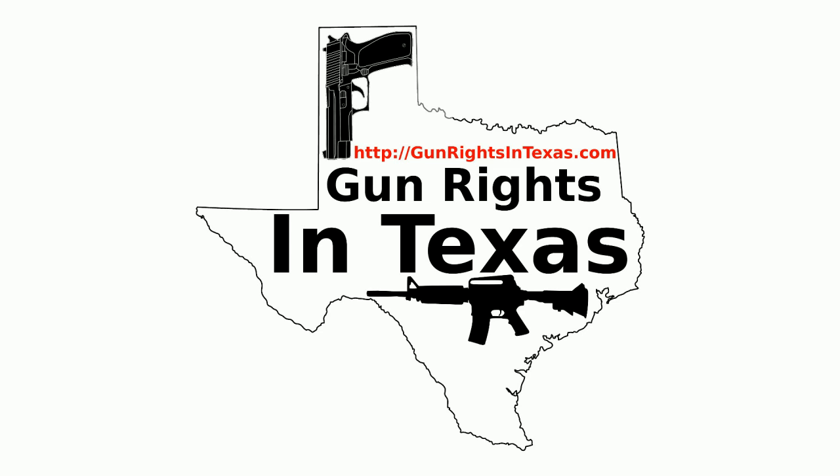If you want to contact the podcast, please send email to aaron@gunrightsintexas.com, or leave a comment on the webpage at gunrightsintexas.com. If you want to leave a voicemail and be featured on the show, please dial 409-292-6736.